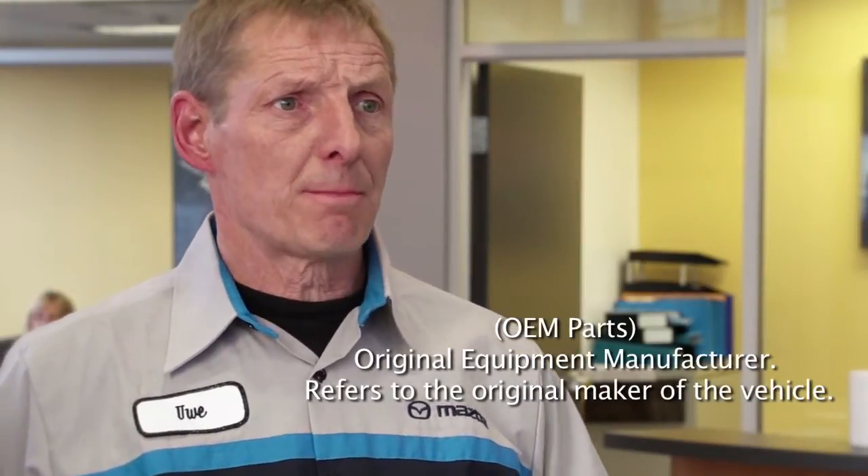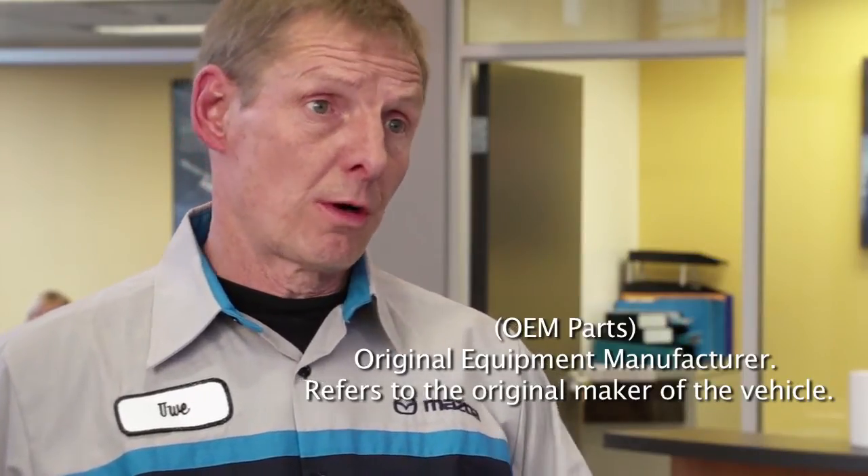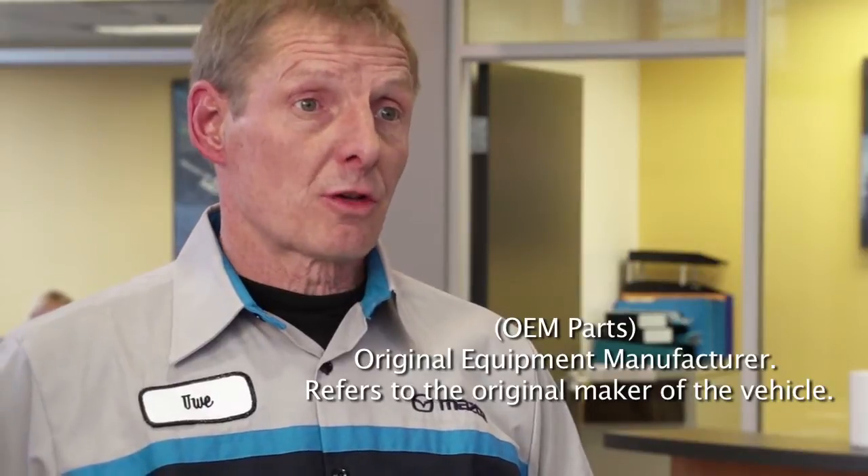All the OEM parts are specifically made by Mazda, approved by Mazda. Whereas if you go to aftermarket, they'll still try and make it as close, but the quality control isn't there. So you put the component in and a year later you'll be putting that component back in again. Whereas with Mazda, they'll guarantee it for the year — parts and labor — whereas aftermarket only guarantees parts, so you've got to pay the labor twice.